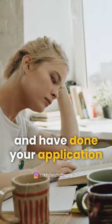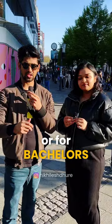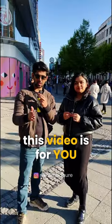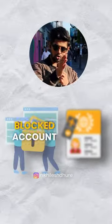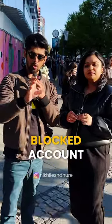If you are a student sitting with an application and your results, and you have applied for your master's or bachelor's, this video is for you. There are two things left: one is the blocked account and the other is the visa. You can't go for the visa until you have your blocked account.